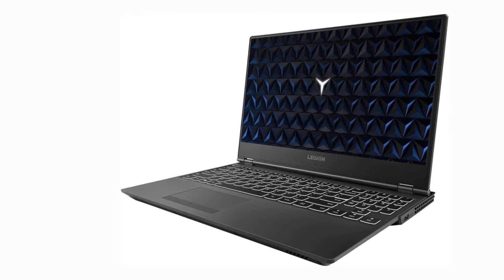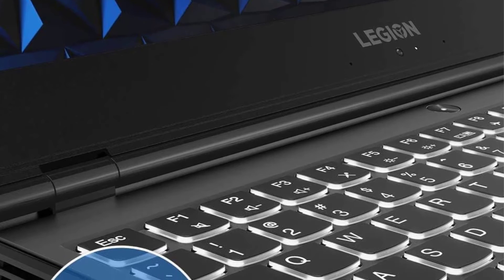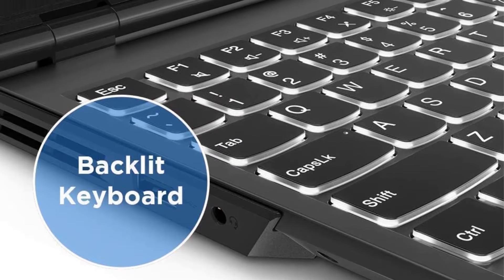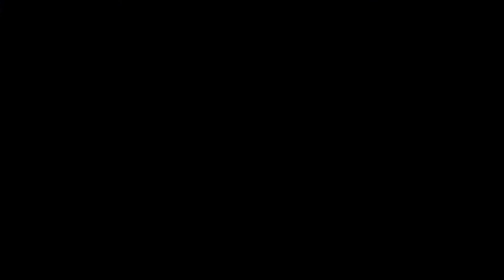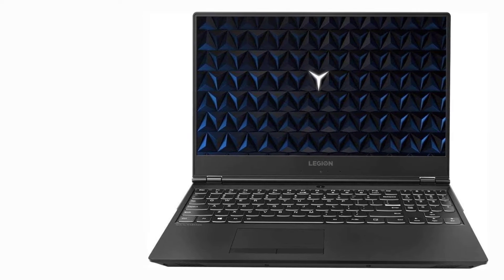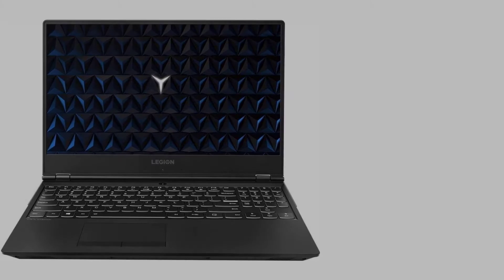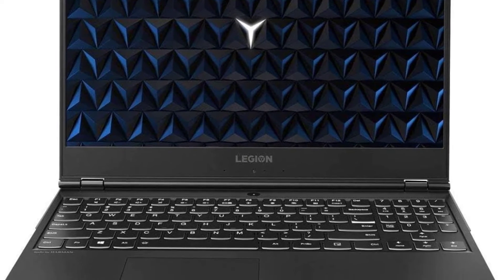Game development is serious work, and the Lenovo Legion Y540 helps you keep a serious, business-like appearance. It may not look like a gaming laptop, but it's loaded with impressive specs like a 9th-gen Intel Core i7 processor and an NVIDIA GeForce GTX 1650 GPU. The laptop also has a reliable FHD display and a fairly large amount of RAM for multitasking. What we like most is its amazing storage space of 1.5 terabytes.